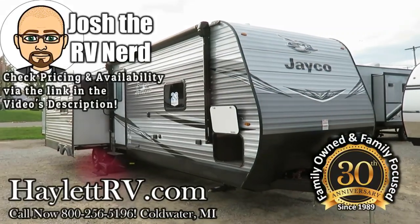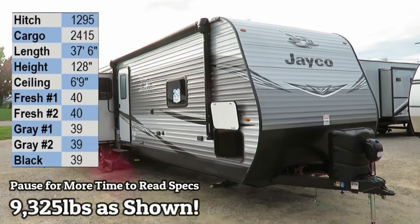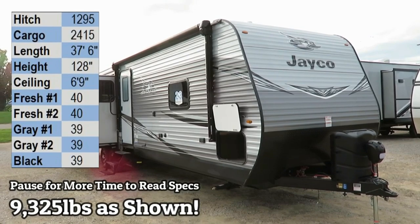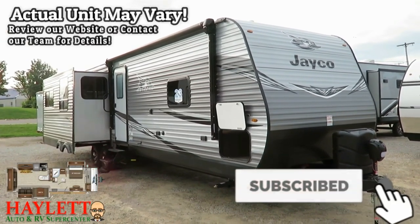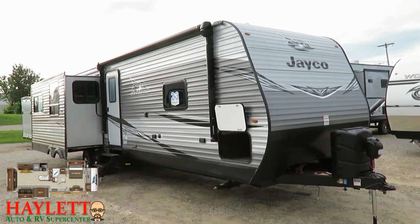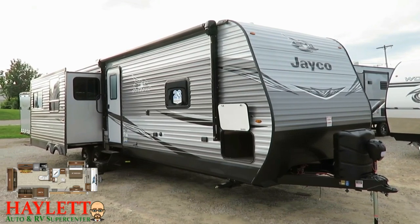At 9,325 pounds, the big triple slide J-Flight 34 RSBS here at Halet RV of Coldwater, Michigan. This is a floor plan I call a flat deck fifth wheel of dual opposing super slides. We like to deck it out with all sorts of fun features and upgrades, including a second air conditioner.